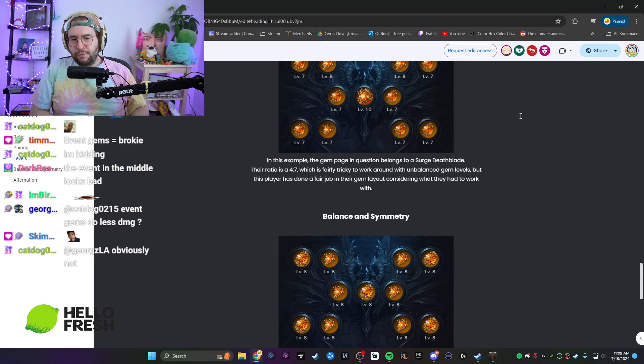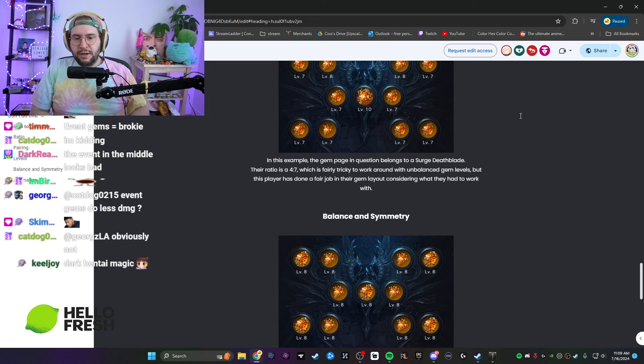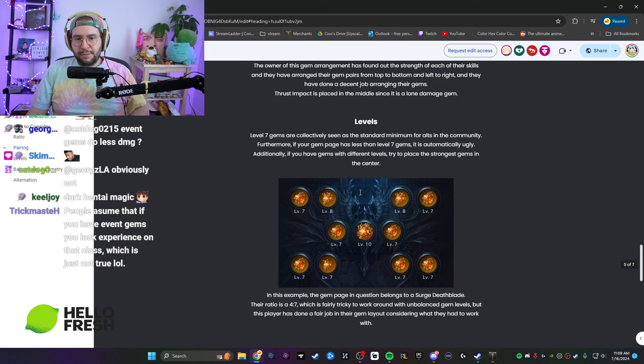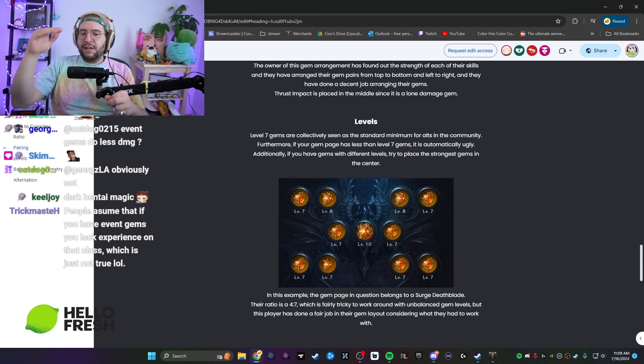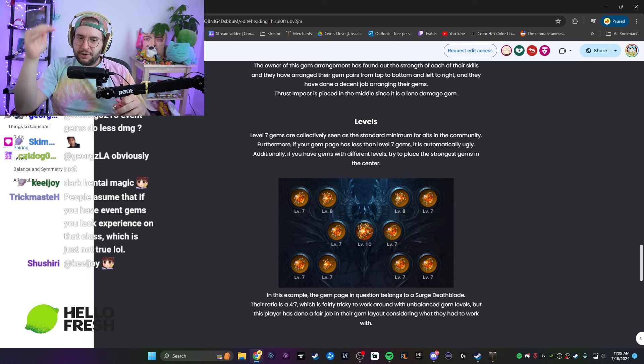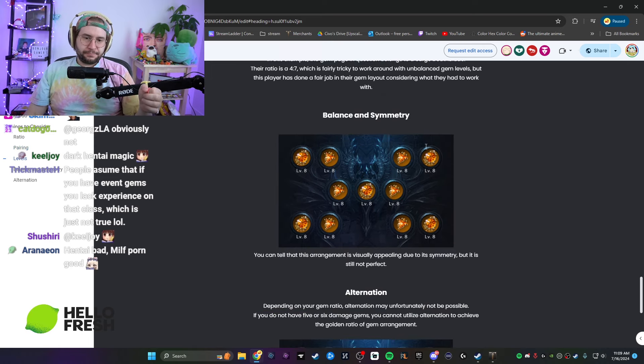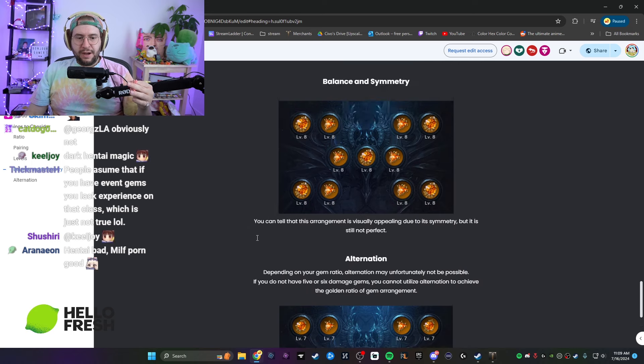The ratio is four to seven, which is fairly tricky to work around with unbalanced gem levels, but this player has done a fair job in their gem layout considering what they have to work with. You put the level 10 in the center — obvious. I like the eights on the side. You want to keep the nicer gems on the top because Lost Ark is very top-heavy visually. Hide the garbage on the bottom, and those two level eights instantly stand out.